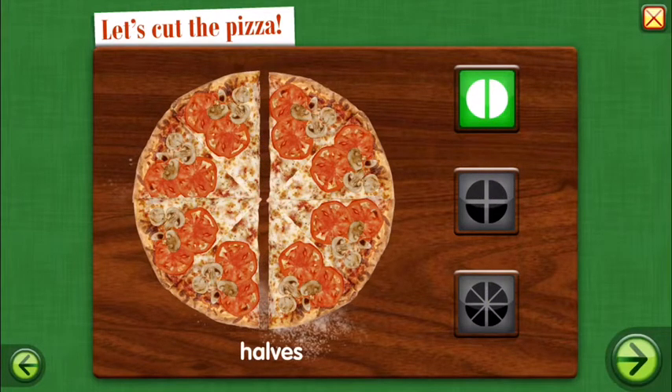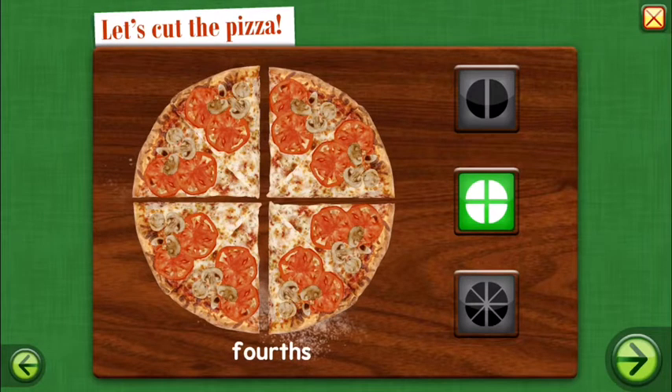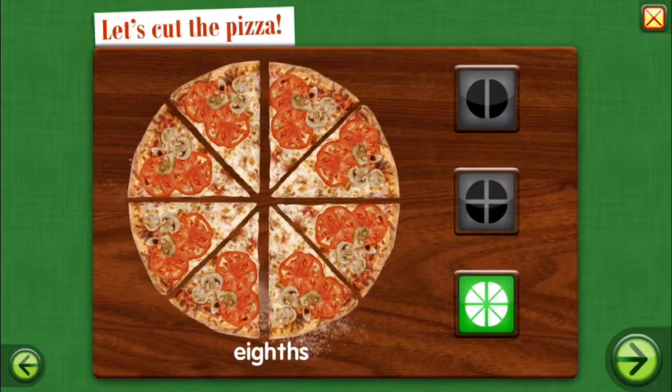Halves — two equal parts. Fourths — four equal parts. Eighths — eight equal parts.